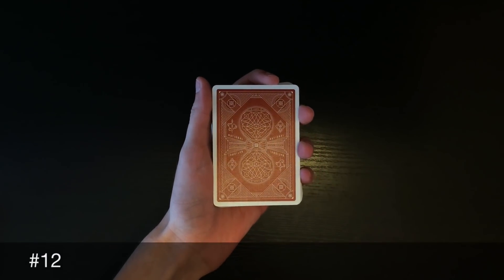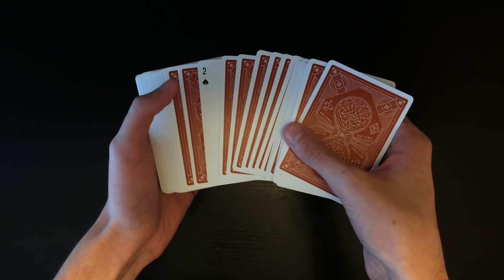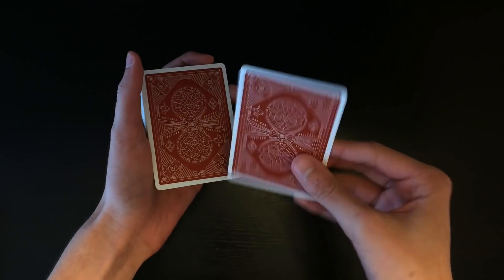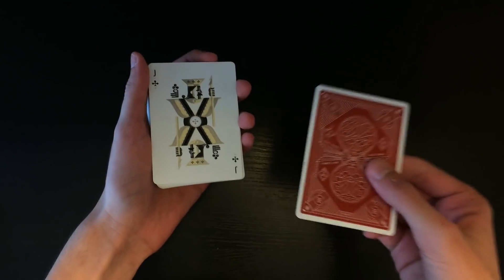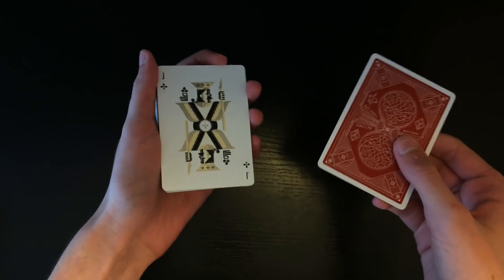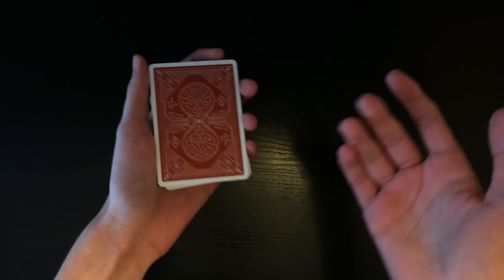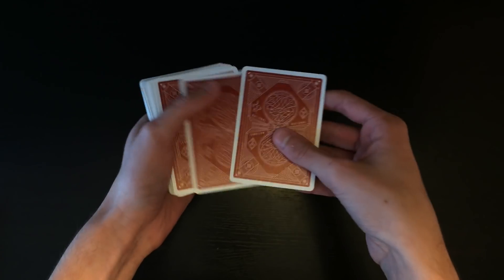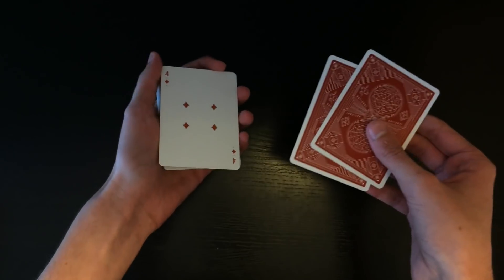For number 12: spread through the cards, show the indicator card, and say 'your card is the second card from the top of the deck.' Since the top card is the 11th, the second card is the 12th — count one, two, and that's their card. For number 13: spread through, show the two as an indicator card, count two cards over — one, two — and their card is right there as the 13th card.